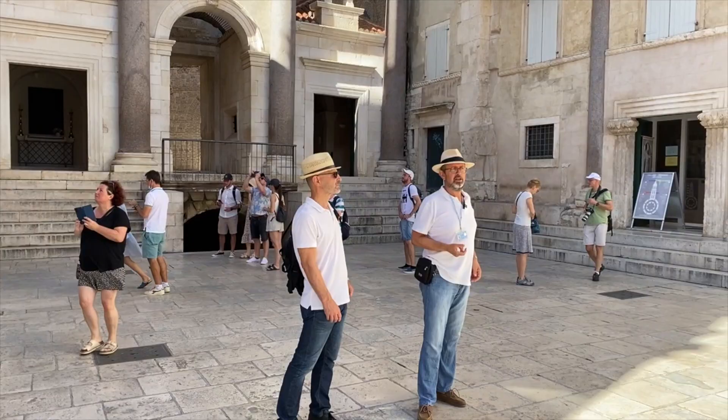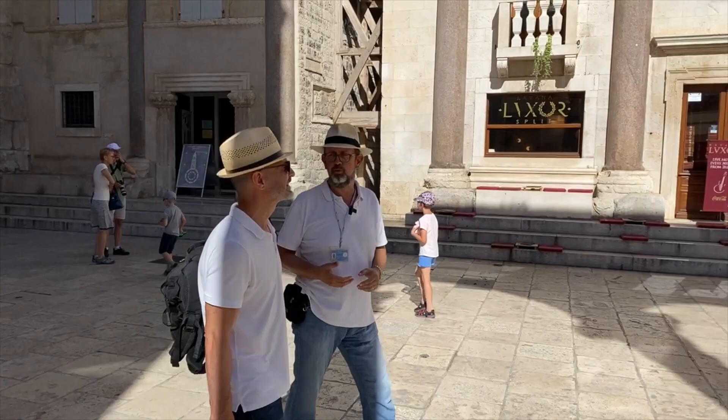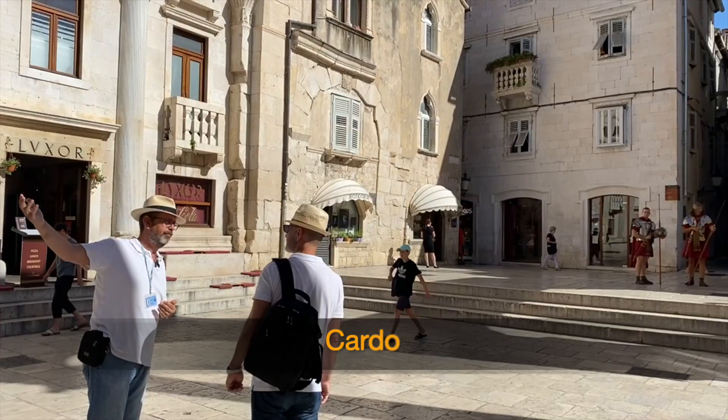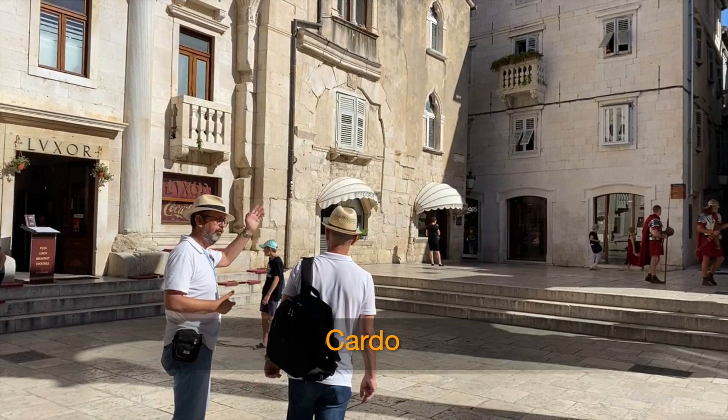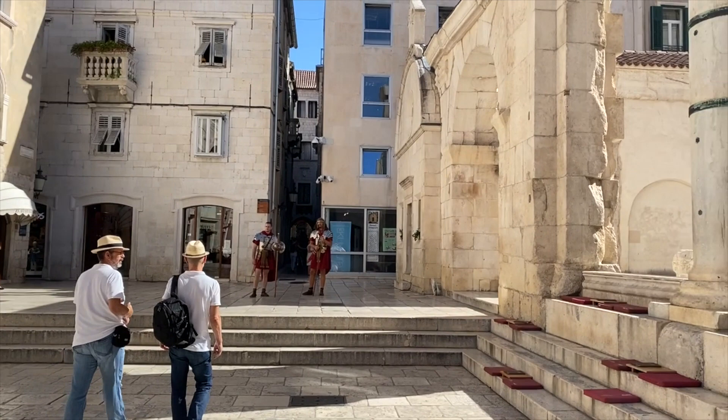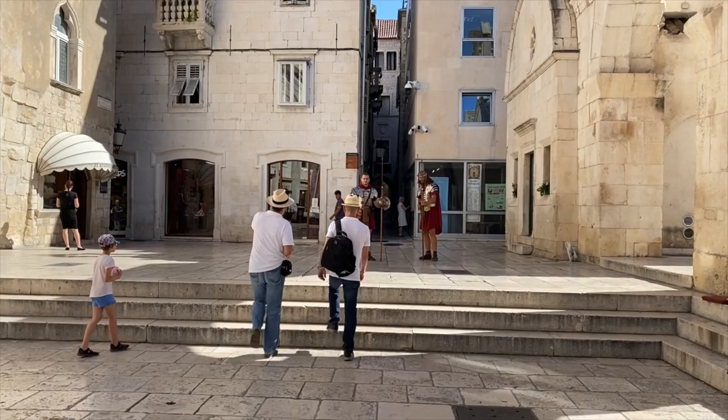Now we leave the Peristyle and go to one of the two main streets of the palace. It's called Cardo, going from the residence northward to the Golden Gate. Even today, that street and another one going east-west — the Decumanus — are still the most important communication routes inside the palace. We'll pass by those soldiers and head toward the Golden Gate.